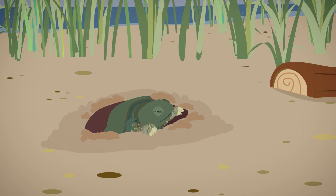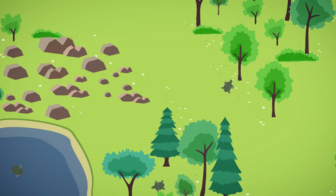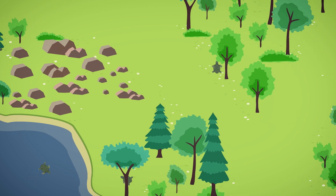From the day they're born, turtles are on the move. Turtles travel across a range of different habitats to mate, nest, and find food and water.